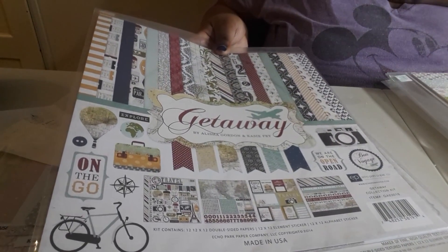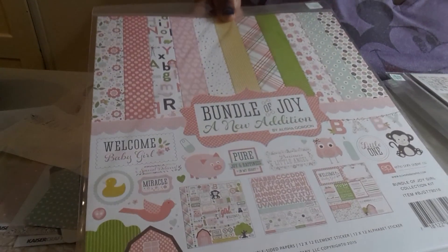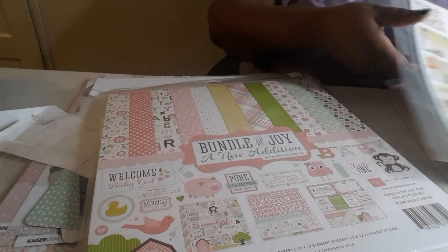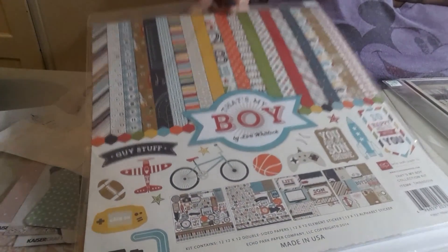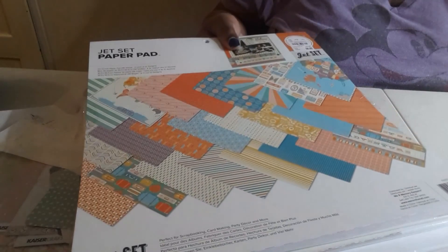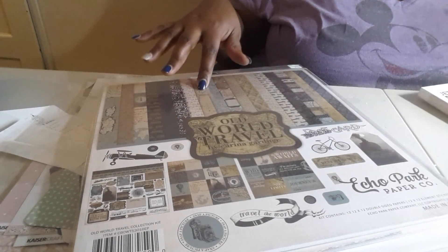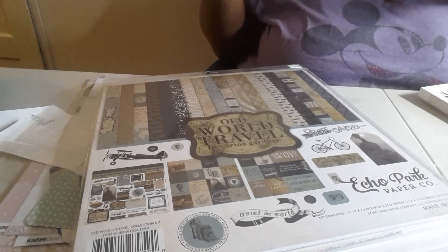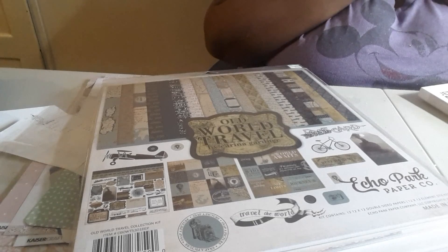I don't have a Hobby Lobby near me so I took advantage. I got Homemade with Love by Carta Bella, Getaway by Echo Park, Bundle of Joy New Edition by Echo Park, Summer Vibes by Simple Stories, That's My Boy by Echo Park, and Our World Travel by Echo Park. Then from Tuesday Morning I got the Jet Set paper pad — we also went to Tuesday Morning so I have some more Tuesday Morning stuff coming in the mail. Like I said, if there is a collection you're interested in seeing, just let me know and I'll do a little flip-through in my next video. That's it you guys, thank you so much for watching and I'll see you in the next video!